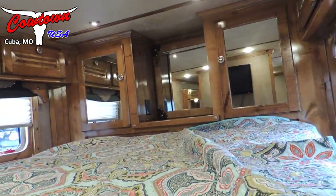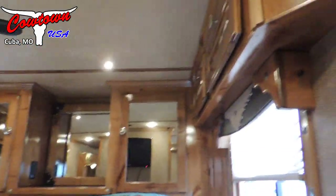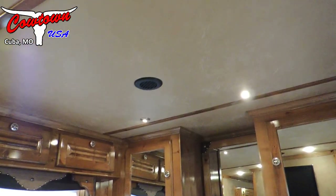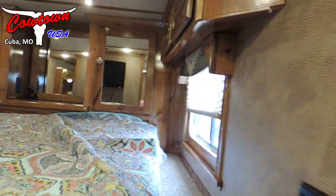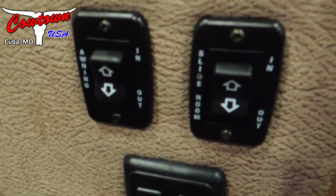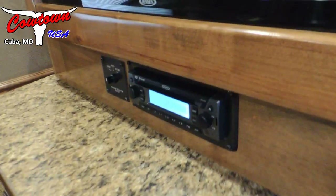Up in here in the bed area we've got some storage up in the nose. Above each window there is a TV in the bed area as well. Soft touch ceiling, soft touch walls, and all your control panels right there for your lights, awning, slide out, and TV. There's storage behind it as well — a good place to keep your remotes.